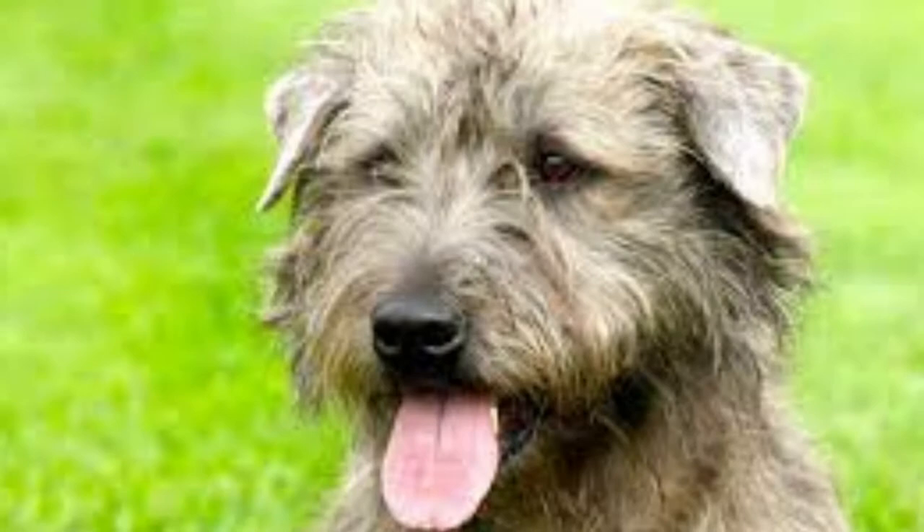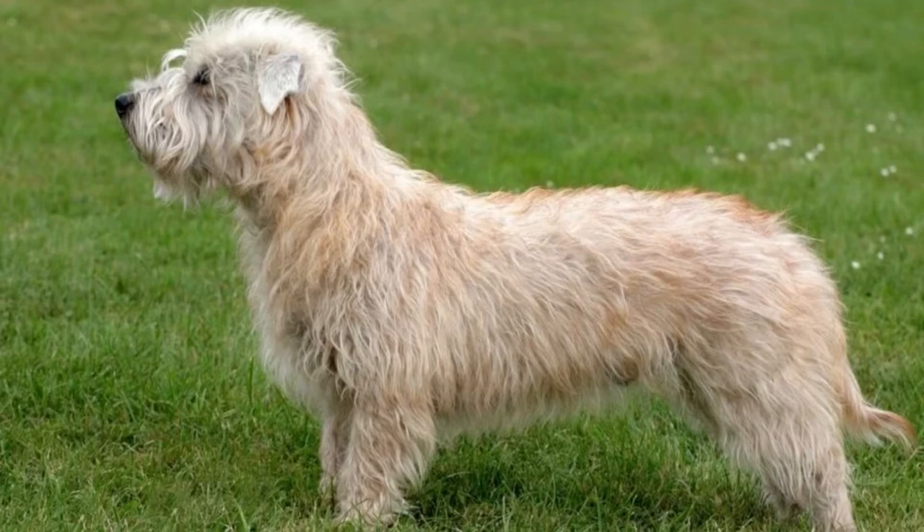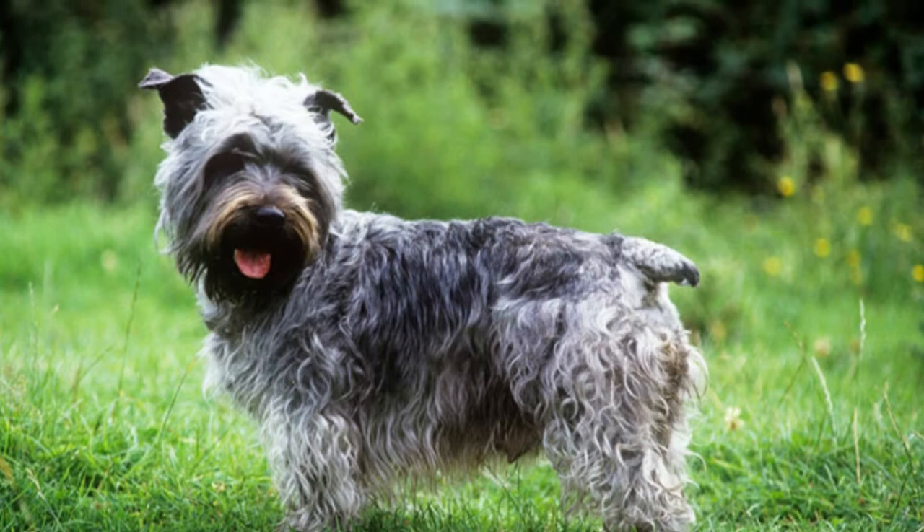The Glen of Imaal Terrier is a small dog, low to the ground, with short legs and a muscular frame. Males weigh slightly more than females.